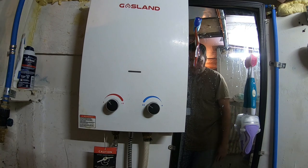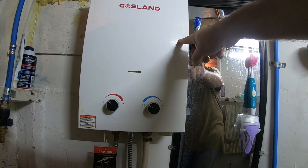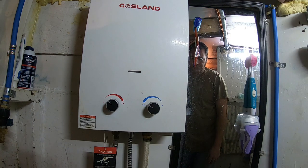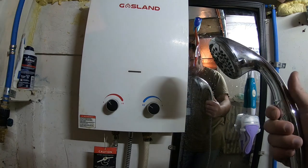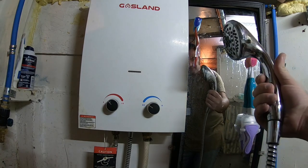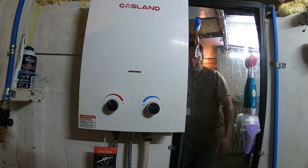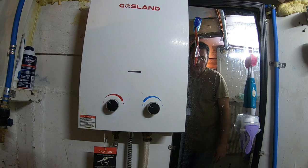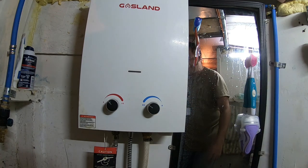This is our hot water tankless shower system. We use this for hot water for washing dishes and for the shower. I had to replace one unit — the hose inside blew out after it got dropped — but this one runs off our propane tank. A 20-pound propane tank lasts us roughly three months, and that's using it every day for showers for two people, washing dishes, and whatever else we need hot water for.